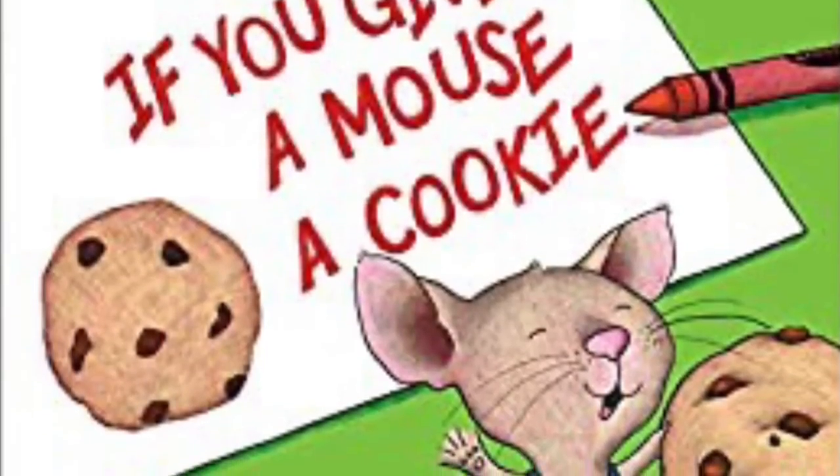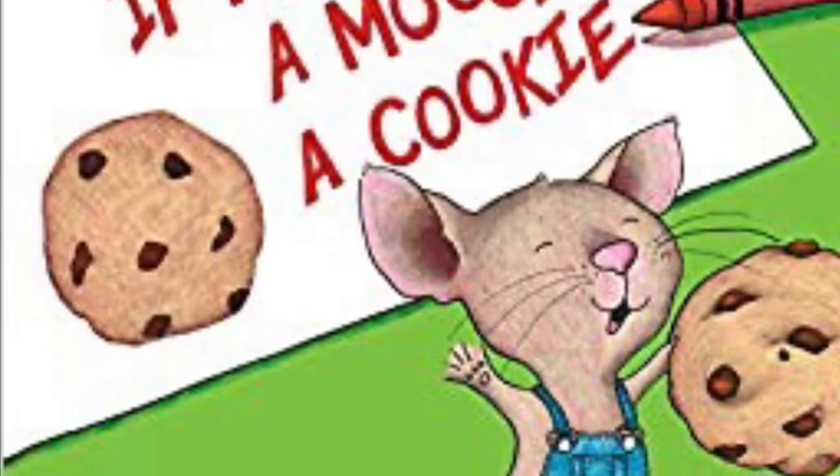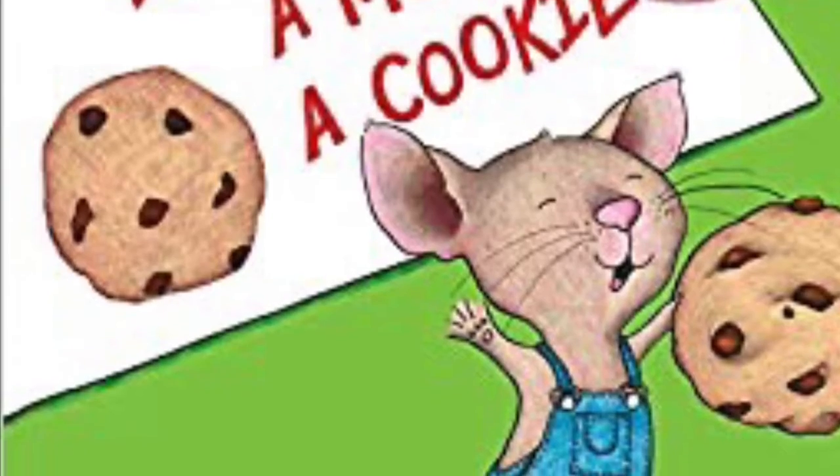If You Give a Mouse a Cookie, written by Laura Numeroff, illustrated by Felicia Bond, and published by HarperCollins.